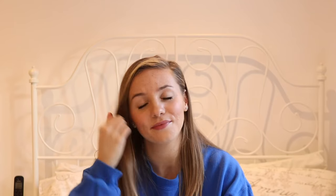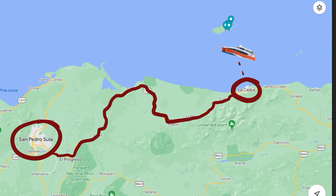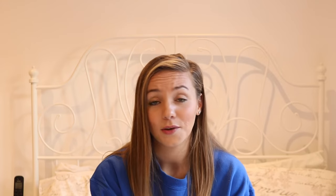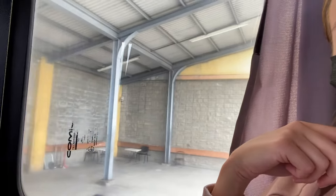The most common way to get to Utila is to fly into San Pedro Sula, or get a bus from whichever country you're coming from to San Pedro Sula, then take a bus to La Ceiba. Once in La Ceiba you can get the ferry straight to Utila. It's cheaper to buy ferry tickets online — I'll have the link in the description. They cost anywhere from about £10 to £18 depending on the season. The bus from San Pedro Sula to La Ceiba costs around 100-something lempiras and takes about three to three and a half hours, though the bus takes a bit longer due to stops and a lunch break.